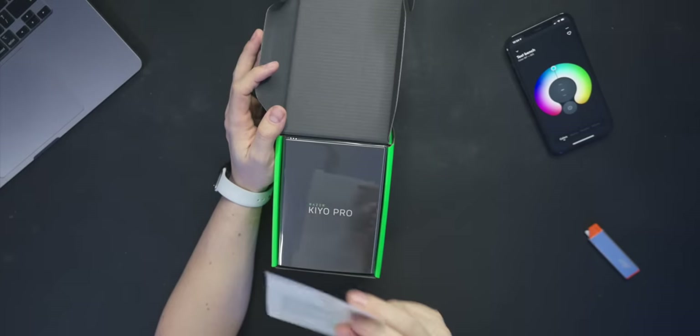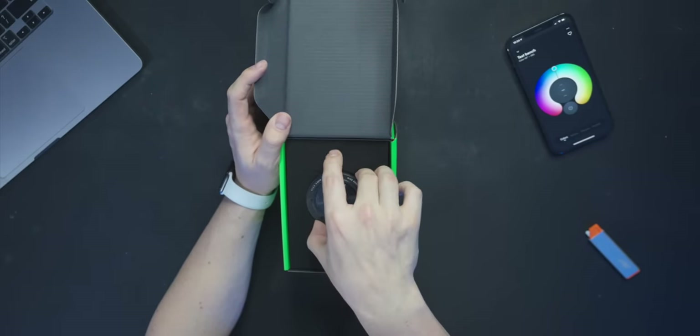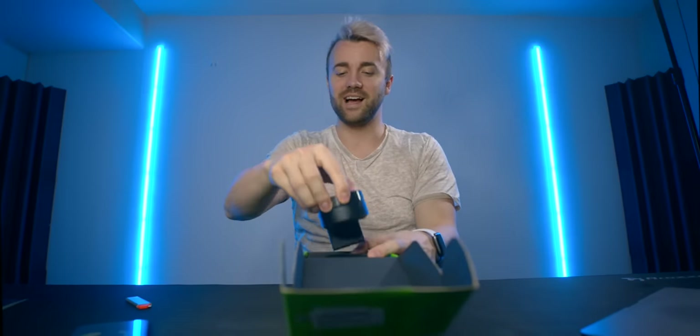A nice little translucent note inside. 'It's time to be seen and heard' — whatever that means. This is a beefy boy. I love beefy webcams. I don't see any reason to make a webcam tiny — they're sitting on top of your monitor, it does not matter how big it is. Make it bigger so you can make the sensor and the lens bigger. This thing is chonky. That gets me excited.